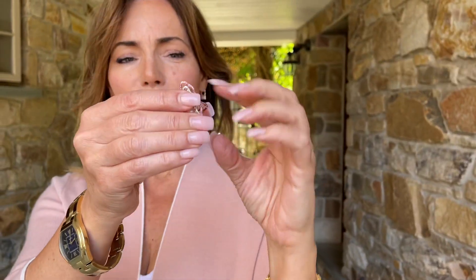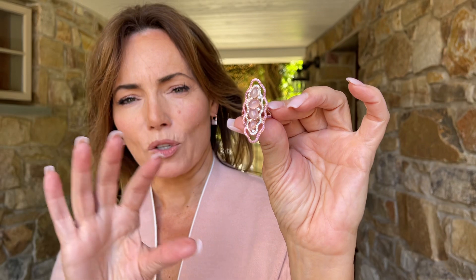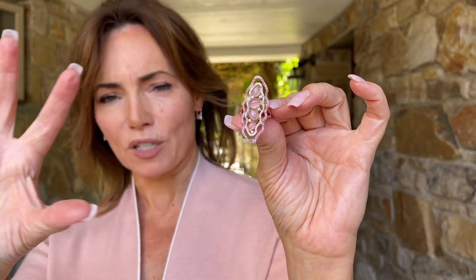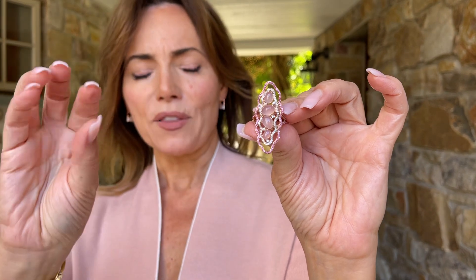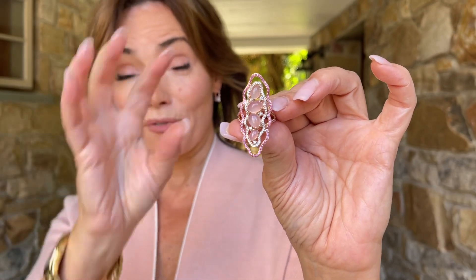I love a ring that really makes a statement, and this ring definitely does. Notice how it goes knuckle to knuckle — isn't that gorgeous? It's a gorgeous rose quartz cabochon trailing down the center, surrounded by white zircon, and then there's this beautiful open space with rotolite in the frame.